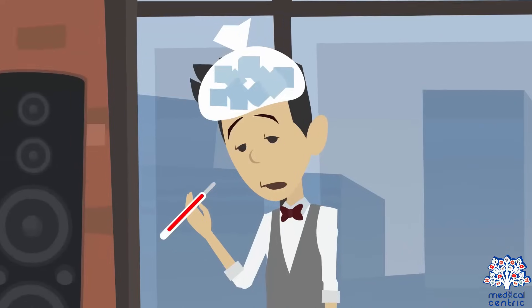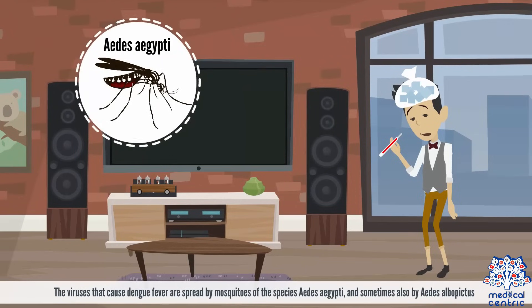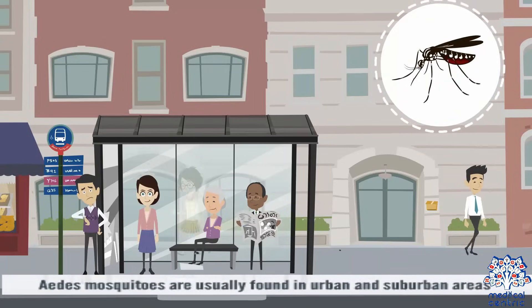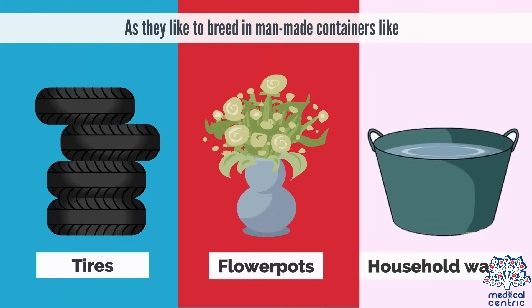Causes. The viruses that cause Dengue fever are spread by mosquitoes of the species Aedes aegypti, and sometimes also by Aedes albopictus. Aedes mosquitoes are usually found in urban and suburban areas, as they like to breed in man-made containers like tires, flower pots, and household water.